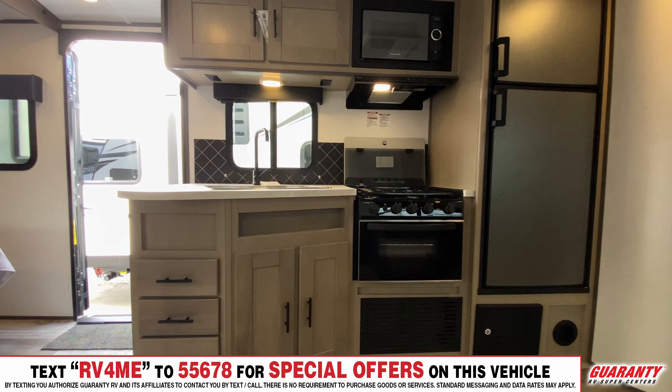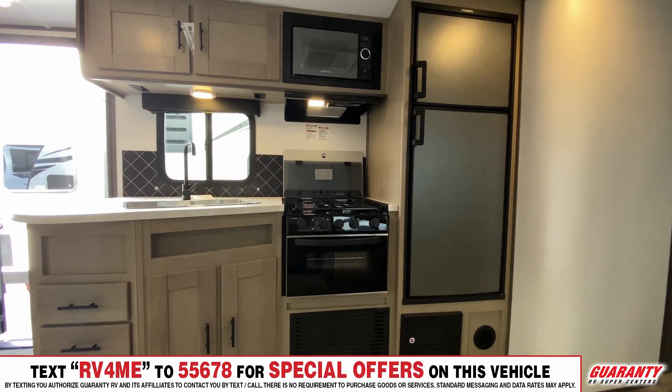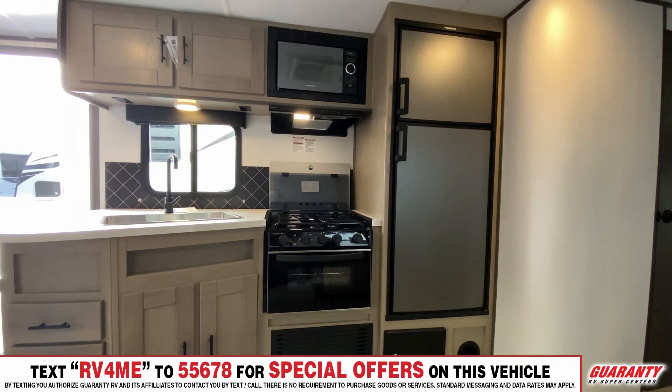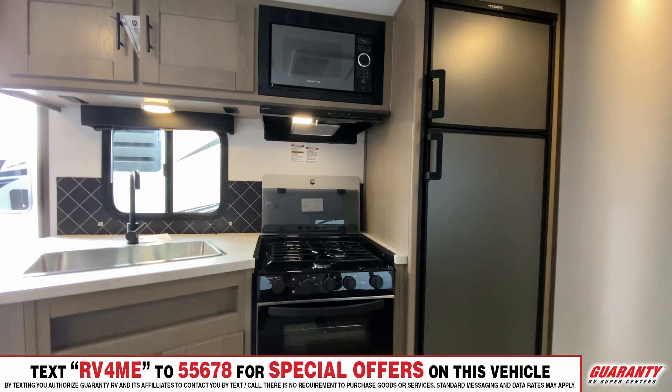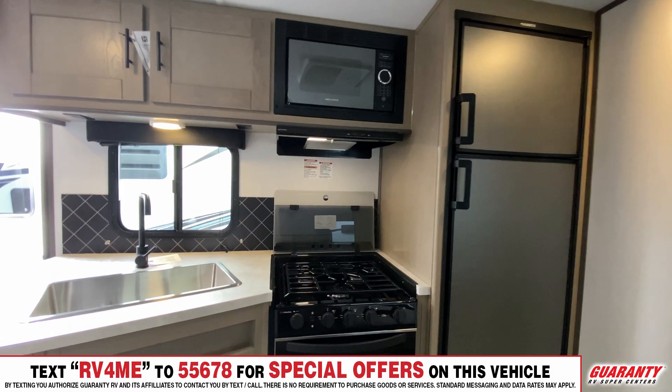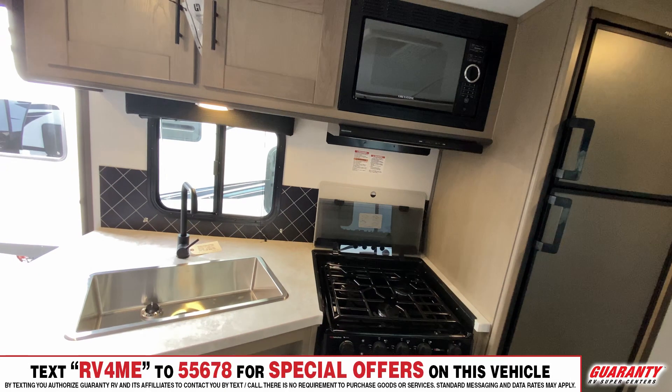Over in the kitchen area you have a large stainless steel sink, a lot of drawers and cabinets, and a three-burner stove with an oven. This is an eight cubic foot fridge — a lot of fridges in trailers are six cubic foot, some get up to seven, but this is an eight cubic foot fridge standard in all the Sundances now.